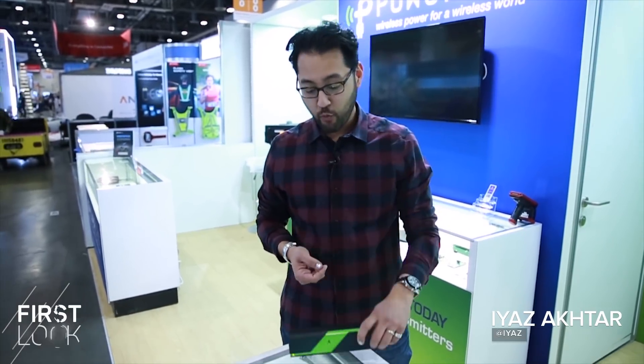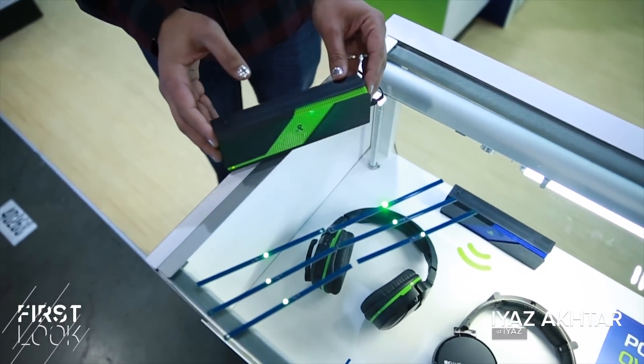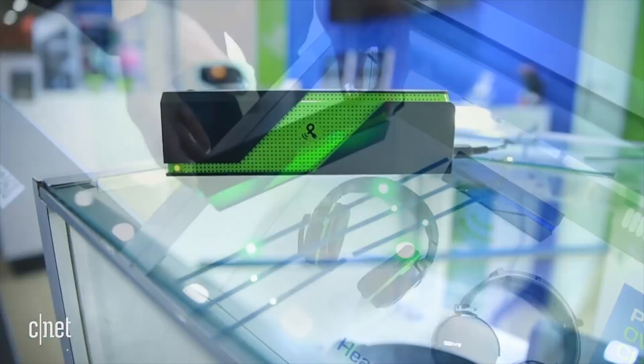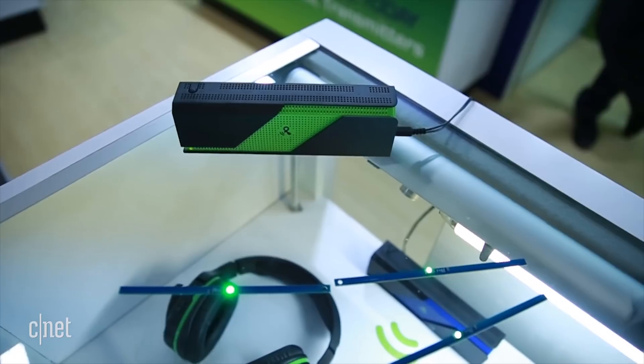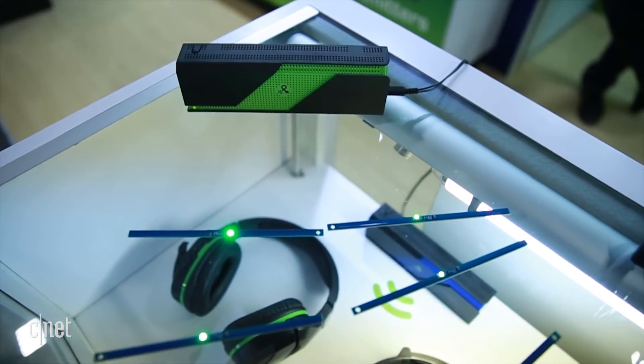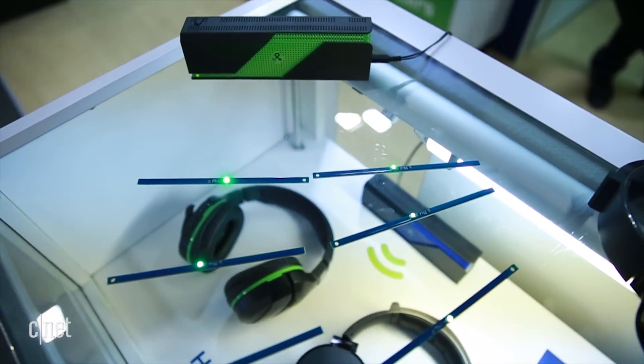This might look like a Bluetooth speaker, but what it actually does is send power wirelessly to devices like this. This is the PowerSpot transmitter, and it can charge up to 30 devices from as far as 80 feet away — or about 24 meters — wirelessly. No mats, no wires, no nothing.